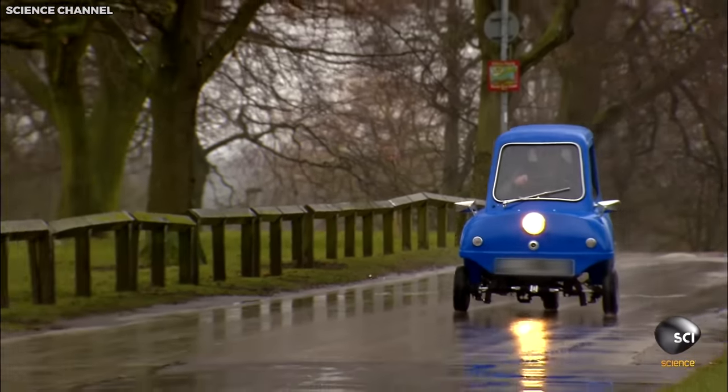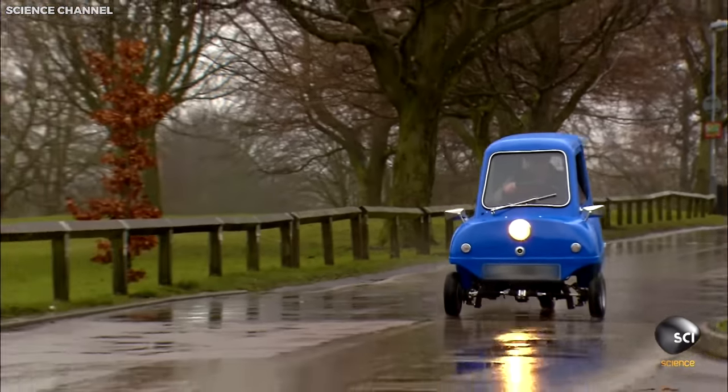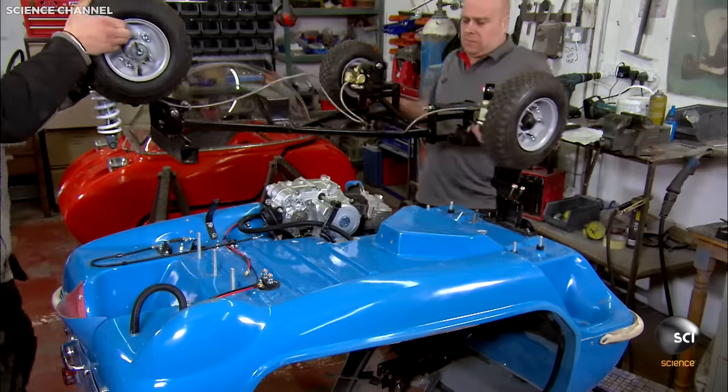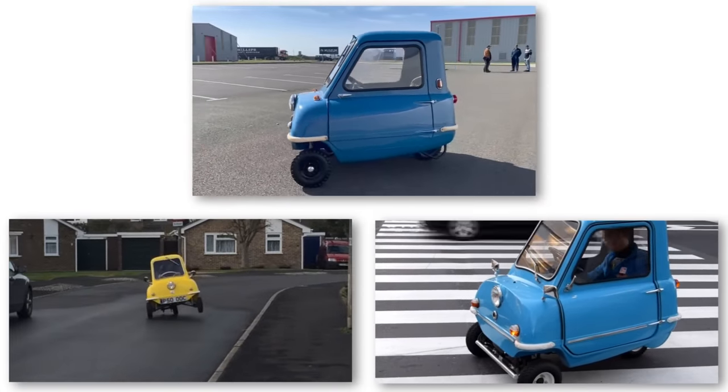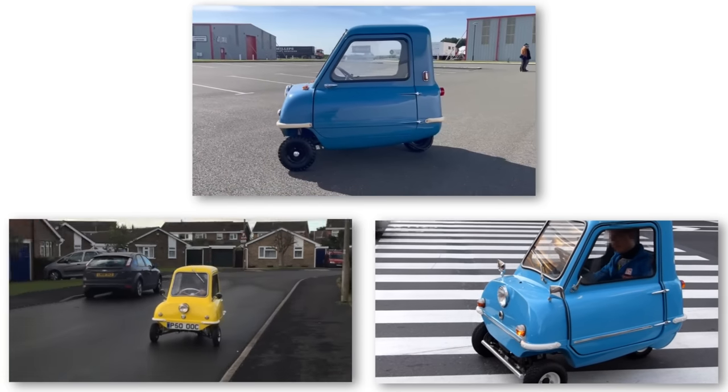Though production ceased in 1965, the Peel P50 made a comeback in 2010 with a few modern enhancements, including an electric motor option. Its tiny size and quirky design make it an iconic symbol of the miniaturization trend in the automotive industry.